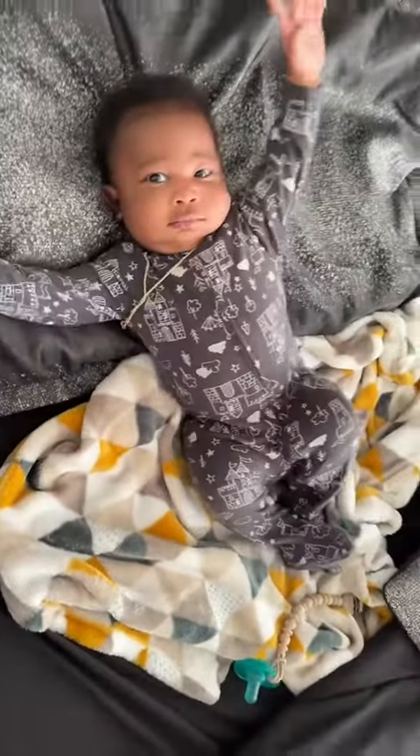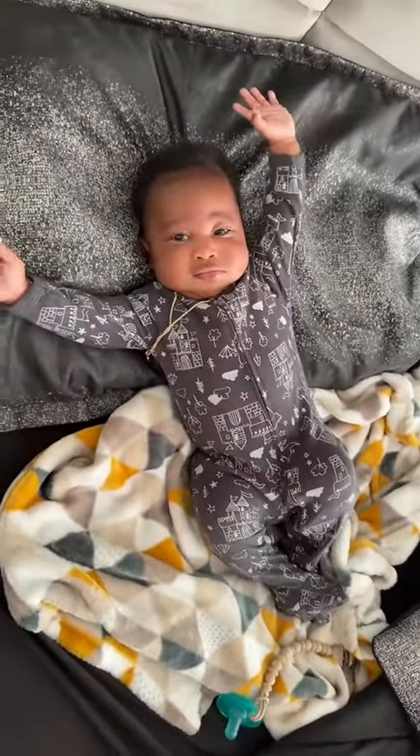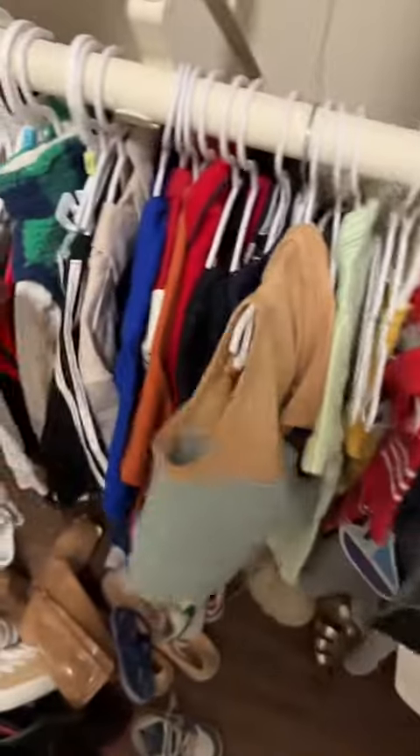Good morning! Yes baby, it's time to get up because mom's gotta go. I need to find some things and I need to organize his closet, but I'm gonna leave that for another day.